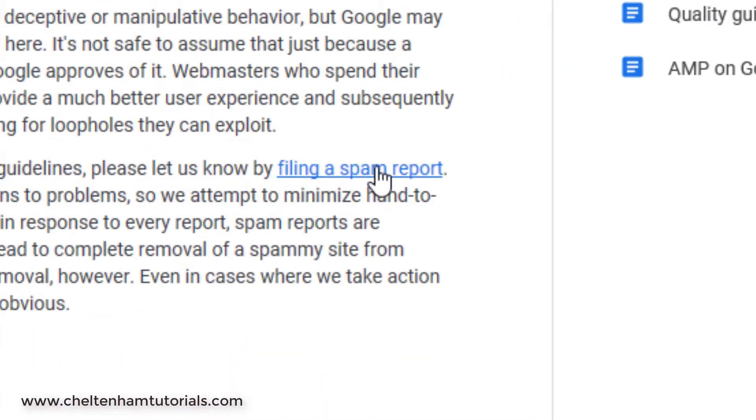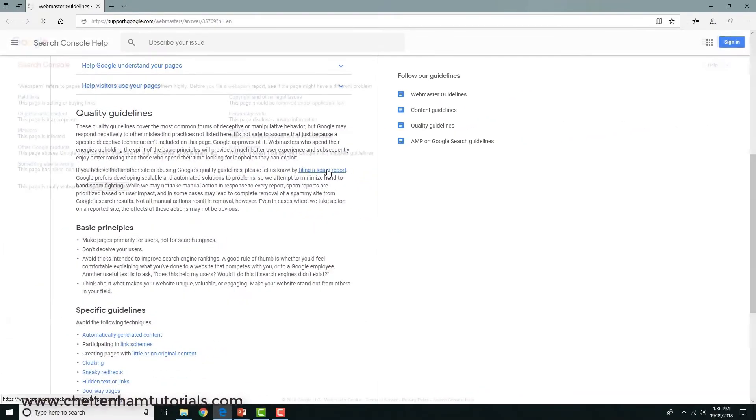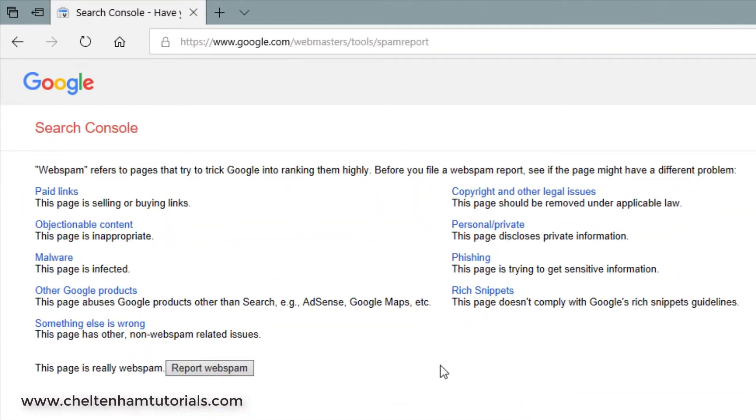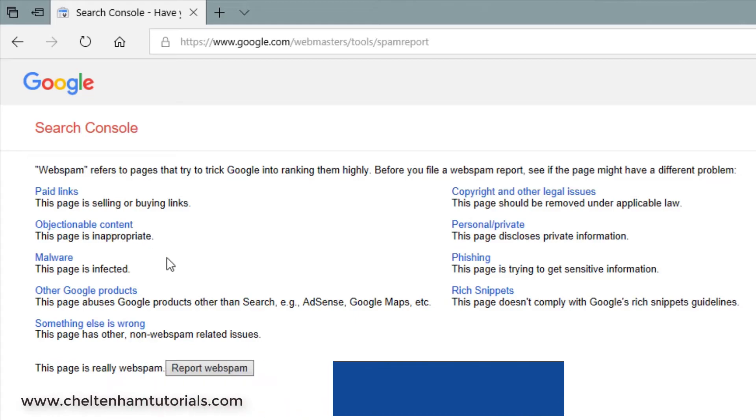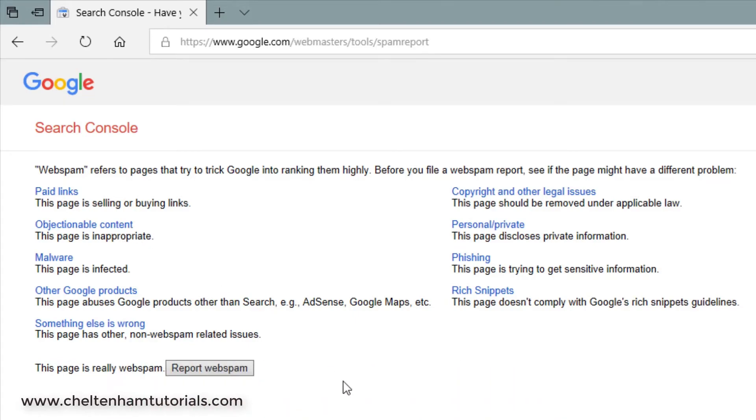It's really as simple as clicking on it. Notice there are different things you can complain about. For instance, if you've found pages that are buying or selling links, you can click there to report those. If you've found a website with objectionable content, you can report that. If you come across a site infected with malware, you can report that too. There's also an option for copyright or other legal issues.